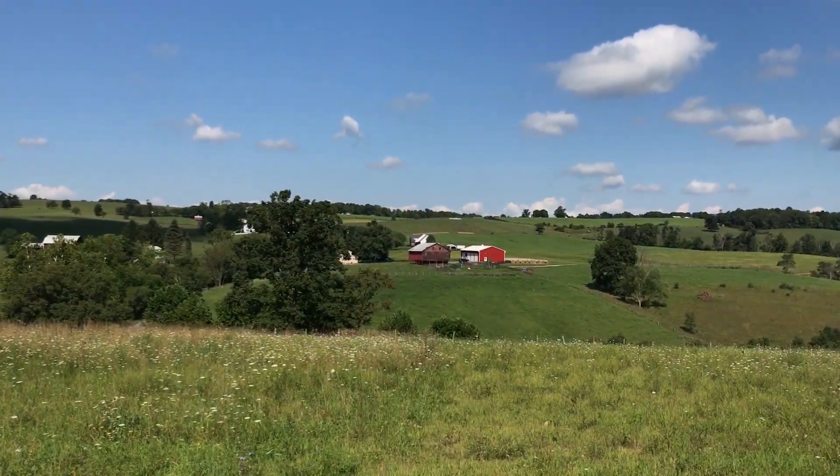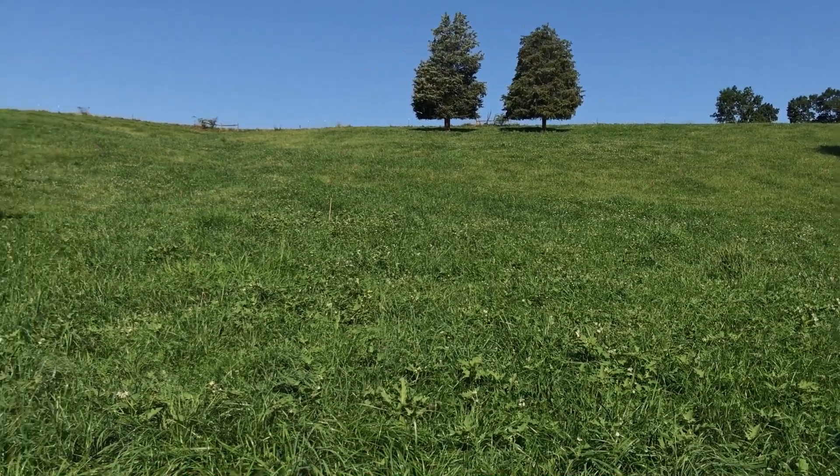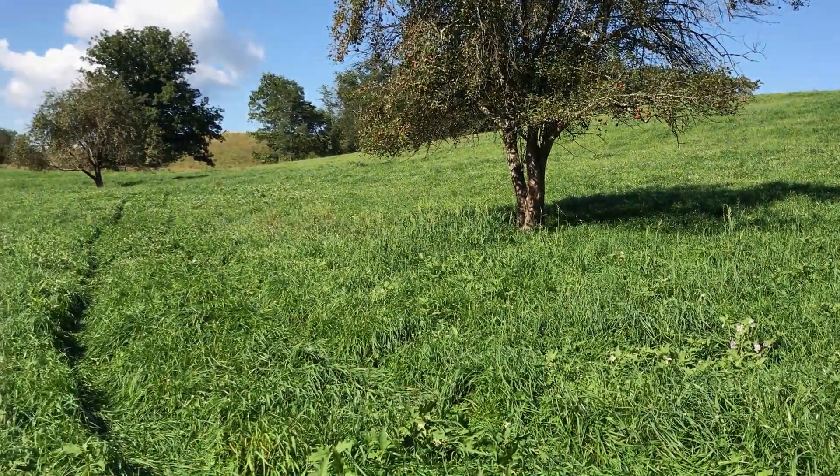The Nutrient Management Program is a program which allows us to work with the Department of Agriculture to work with the farmer to develop nutrient management programs, which allows them to manage their cropland and hayland more efficiently. We can give them a plan.